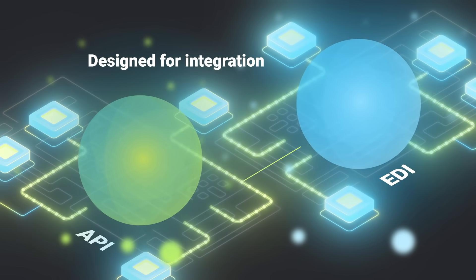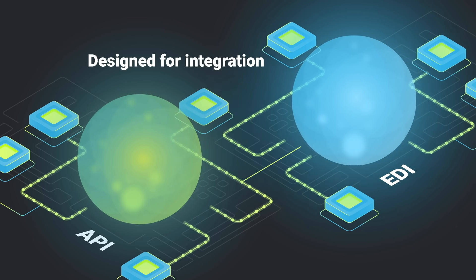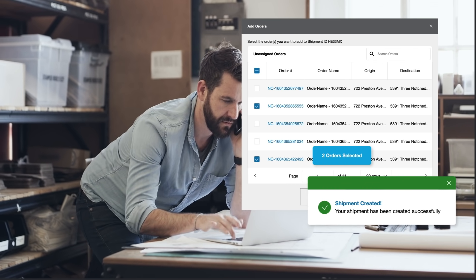Built on REST API, ShipWell integrates seamlessly with other systems to meet growing demand. Transform each step of the process, starting with importing orders and planning shipments at scale.